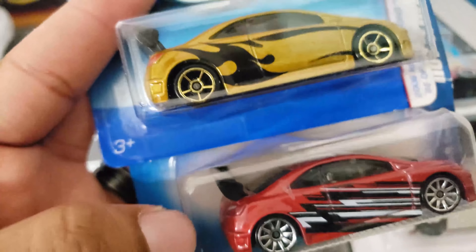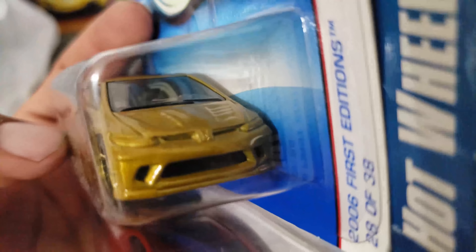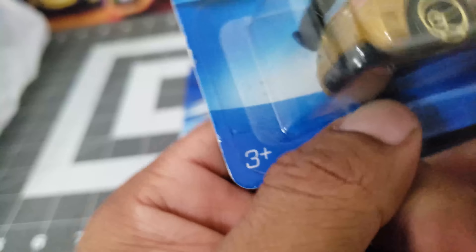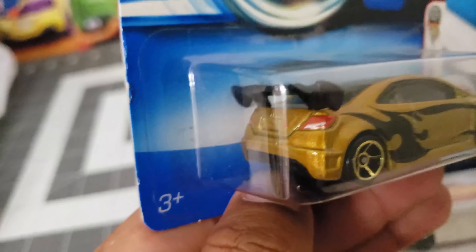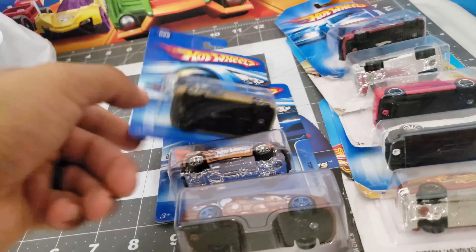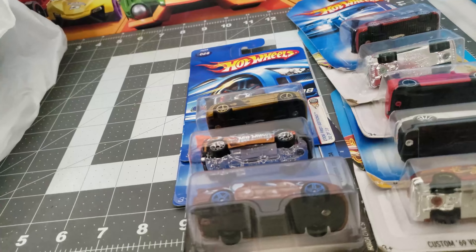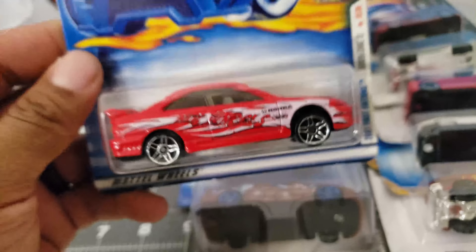Actually they are the same wing — I just thought this one was a bit smaller. But they're still great. You can still see the tampos on the back, and with this casting you can see them better.